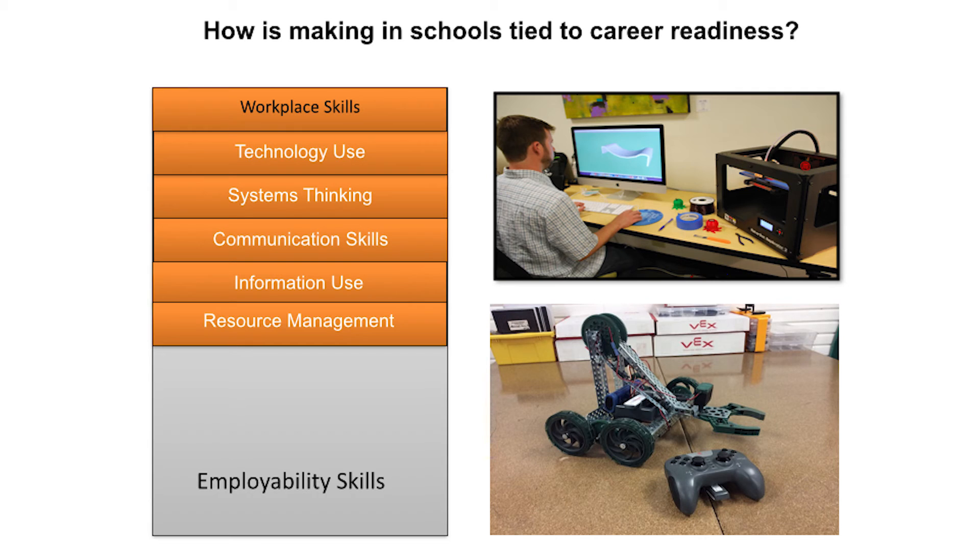The last two skills in this set are information use and resource management, which are very important in most careers and also have a big place in a makerspace. When working on a complex project or complicated problem, students must be able to locate, organize, and analyze information regarding the build of their project. Makers must also practice good resource management by managing their time, money, and materials in order to complete a project on time and within the materials allotted.